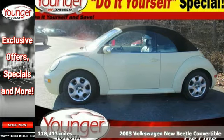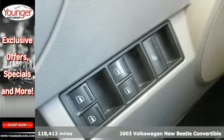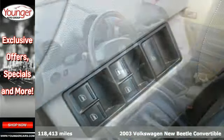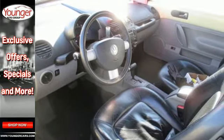Here's a 2003 Volkswagen New Beetle. Heated exterior mirrors, child seat anchors, a multifunction remote, and front and rear adjustable headrests all come standard in Volkswagen's sensational New Beetle.